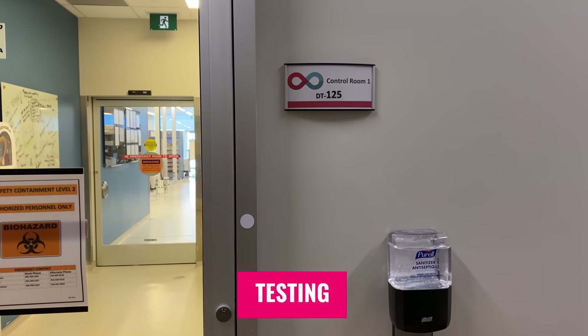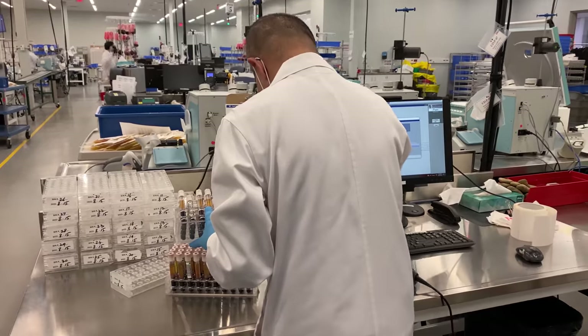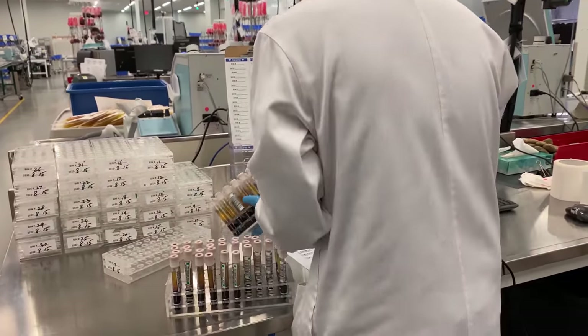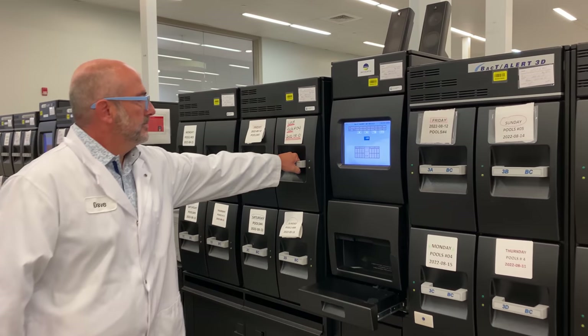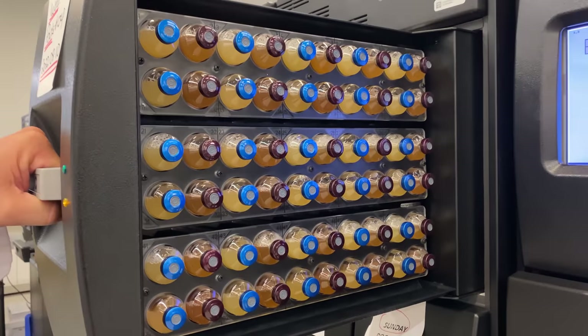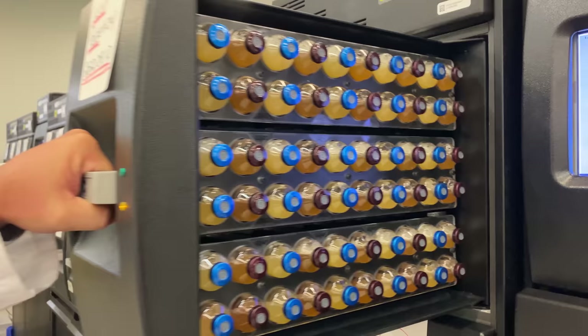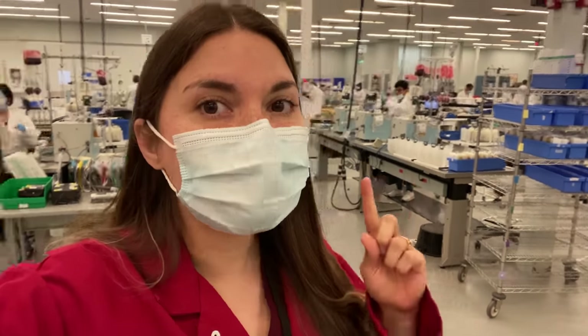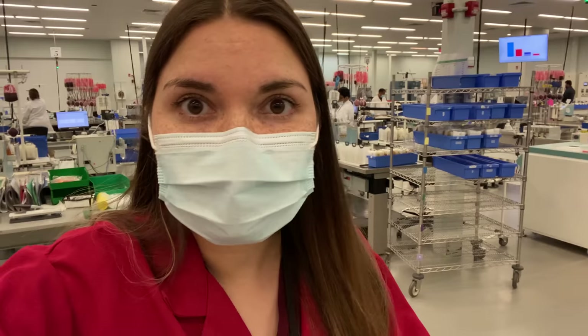Just down the hall from the processing area is a highly regulated lab where every blood donation is tested for infections like hepatitis, HIV, and syphilis. There's also a huge emphasis on quality control during the processing itself. You can see row after row of culture bottles testing the recently combined platelets for any bacterial contamination. Can you believe that all of this is because people have voluntarily donated blood? Without people donating, it just wouldn't be possible. With each of these bags, I see the goodness and kindness of humanity — it's actually a really hopeful place.